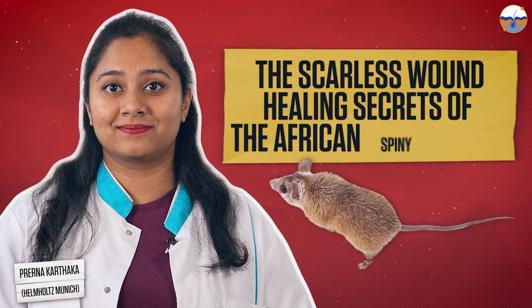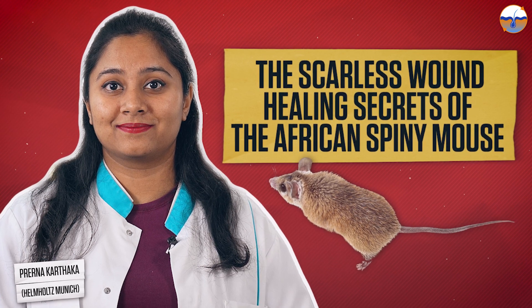What if we could learn from them? That's what my research is about. The African spiny mouse is a rodent that lives in the Sahara Desert. Predators frequently prey on it, which has caused it to develop escape methods. However, these methods often cause severe bodily harm, as we can see here. But miraculously, they can regenerate their skin without scars.